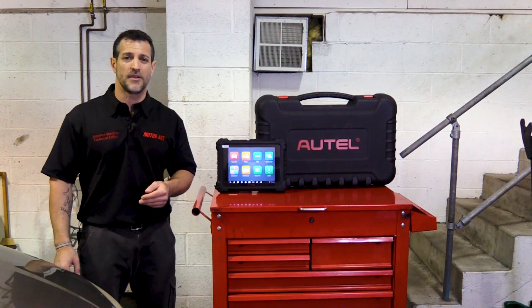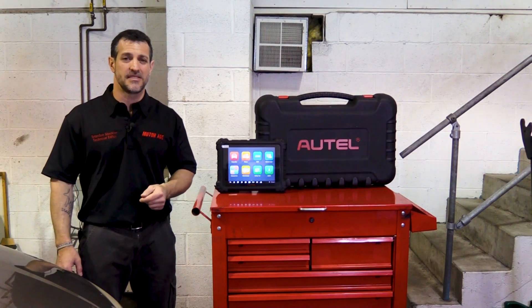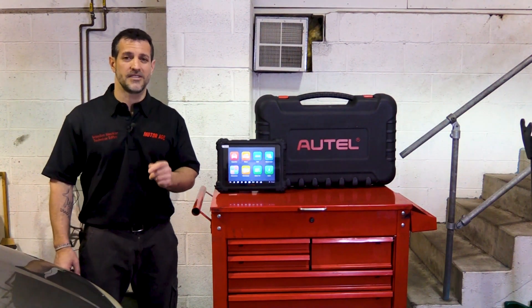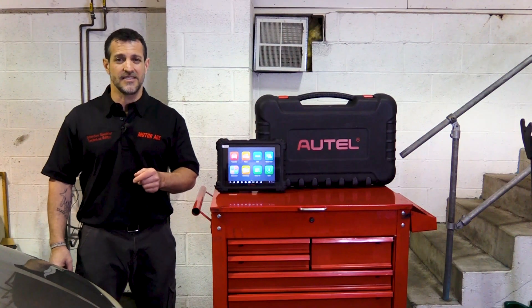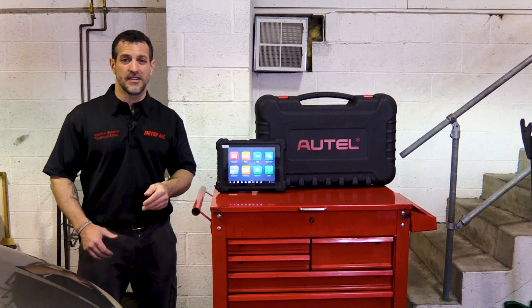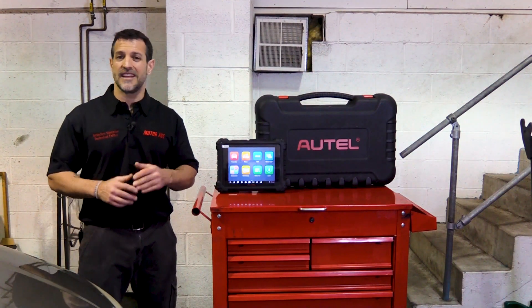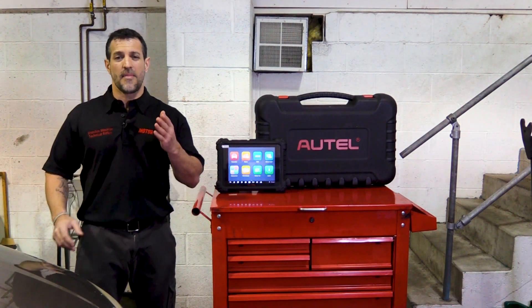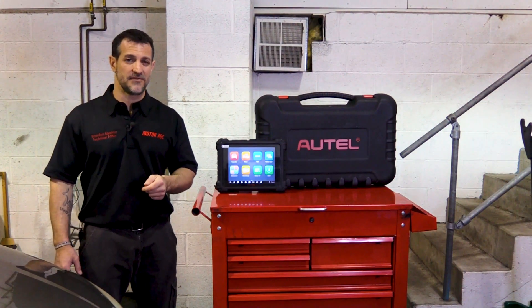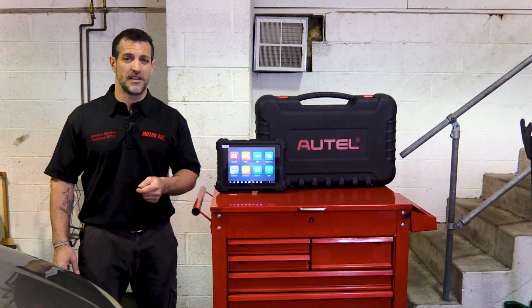Today I want to reference the Autel MS-919 regarding its Ford power balance test. This test is taken straight from the factory level scan tool and is going to allow us as drivability technicians to gain insight about which cylinder is misfiring, even if that misfire happens to be intermittent.